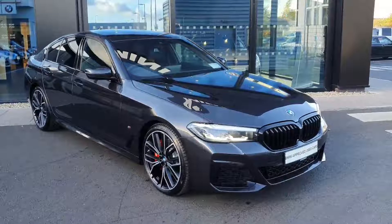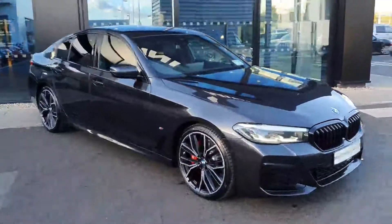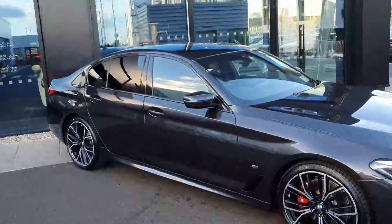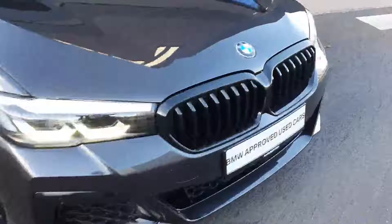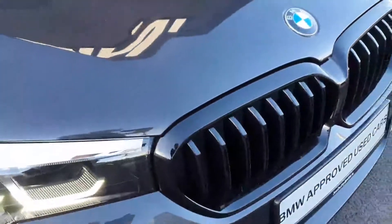Hi guys, it's Owen here from Joe Duffy BMW in Charlestown. Today we have this brand new BMW 520d. The car is in Sophisto Grey and it's also an M Sport.